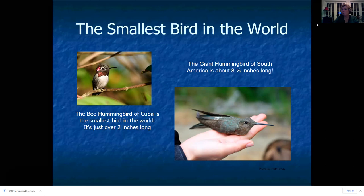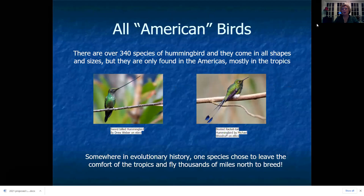This photo is by Matt Brady. Hummingbirds are all American birds — they only occur in the Americas: North America, Central America, and South America. There are over 340 species of hummingbirds; they come in all shapes and sizes but occur mostly in the tropics near the equator in warmer climates.